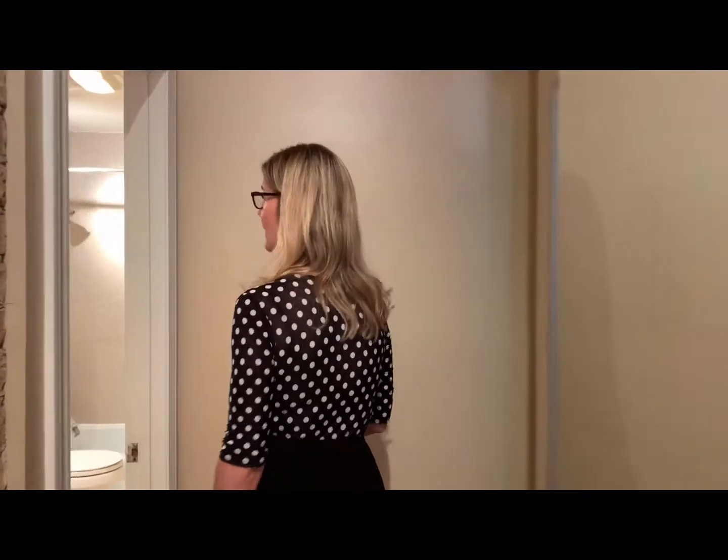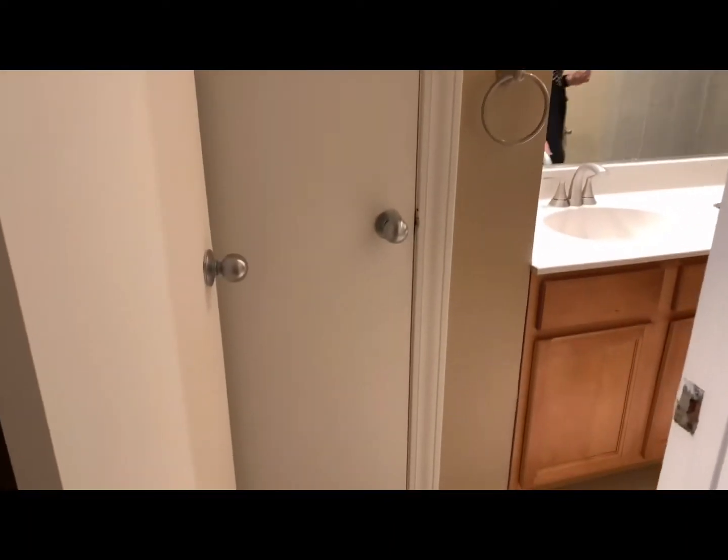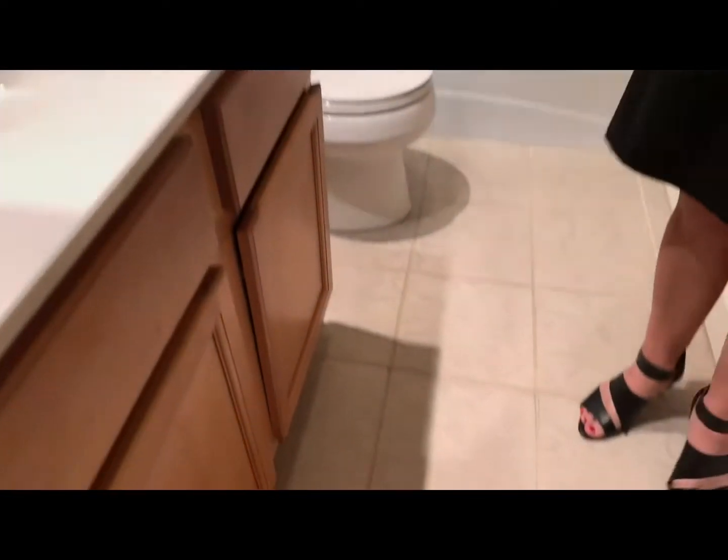Right back here is the bathroom. You do have a linen closet. And then shower, tub, beautiful tile. Two towel racks — three actually.